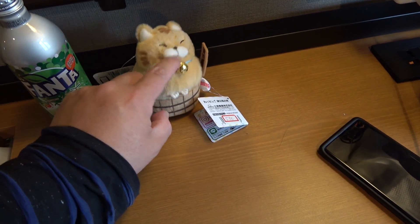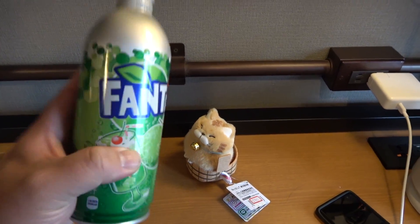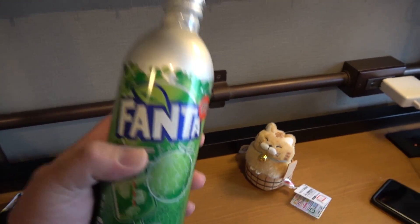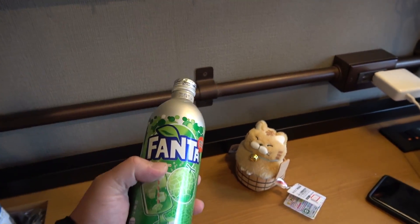First things first — Fanta Apple aluminum can that you can find only at 7-Elevens, and not all 7-Elevens. So if you ever find yourself here in Japan, Tokyo, make sure to pick one up, find one, search for it. These things are amazing. All right, guys, welcome back to the channel.